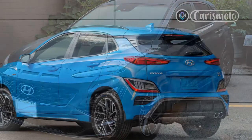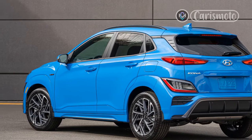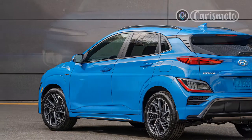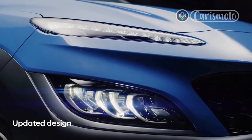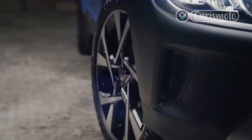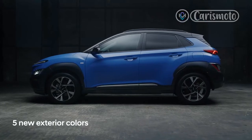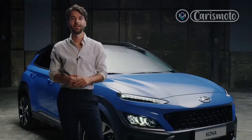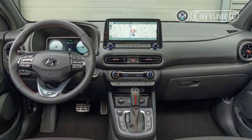Those N-Line models include the Elantra N-Line, Sonata N-Line, and more aggressively styled Tucson N-Line, some of which receive power upgrades and some of which don't. So, is the 2022 Kona N-Line to be viewed as a performance hatch with a direct line to Hyundai N performance machines? Or is it more like a baby Tucson N-Line — an SUV that's all show and no go? That's one of the questions we hope to answer through testing.